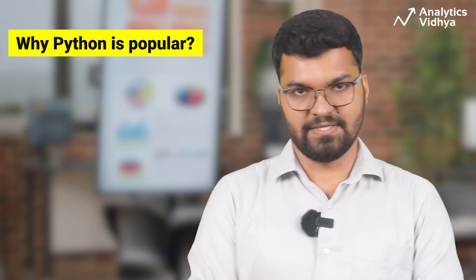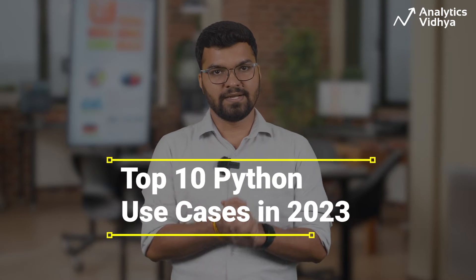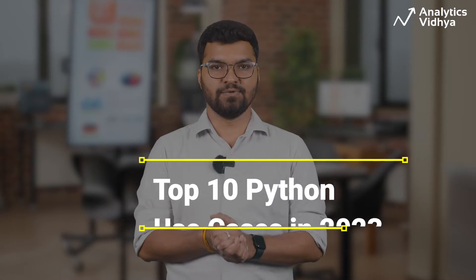And of course, there are tons of reasons for that. Python is easy to learn and extremely versatile. This versatility is what we are going to discuss in today's video, wherein we will see the top 10 real-world scenarios where Python is used on a daily basis. Let's begin.